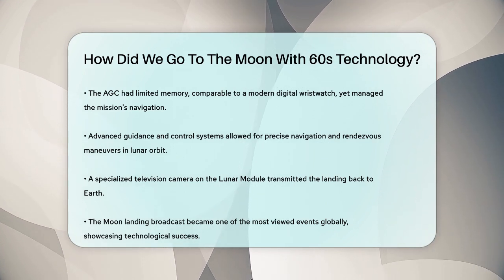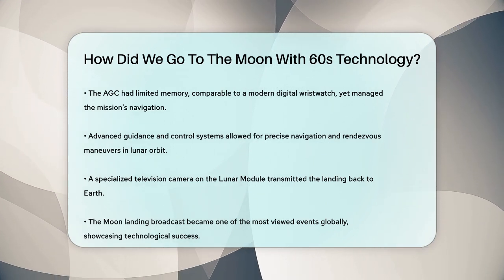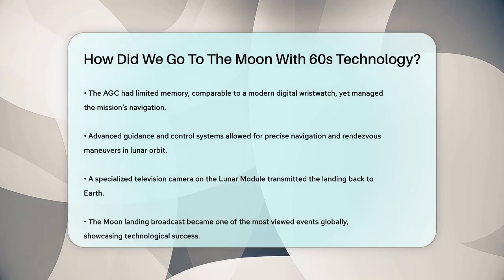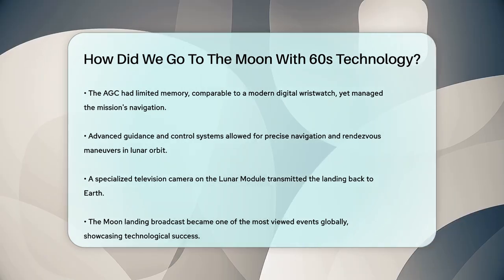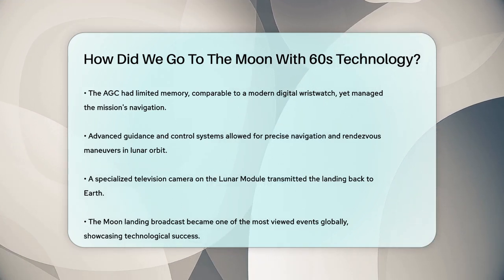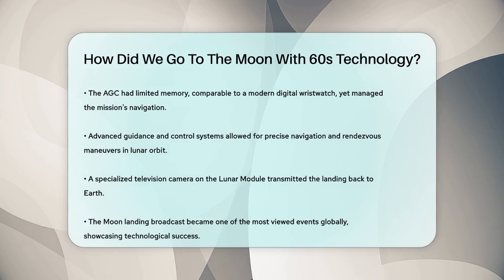In summary, the combination of existing rocket technology, innovative spacecraft design, advanced computing, and precise guidance systems made it possible for humans to land on the moon in the 1960s. It was a remarkable achievement that showcased the ingenuity and determination of the people involved.